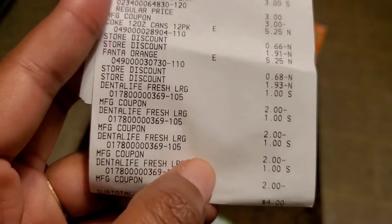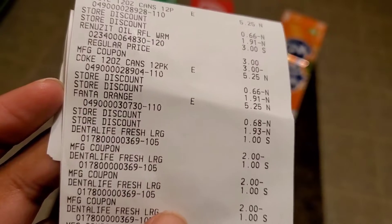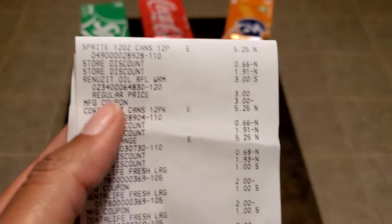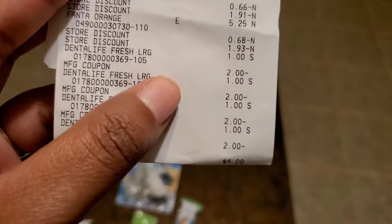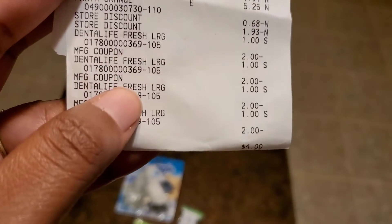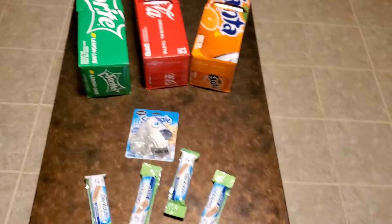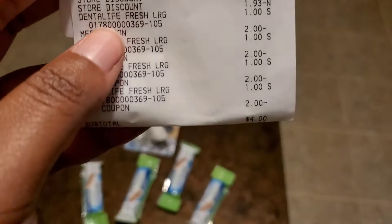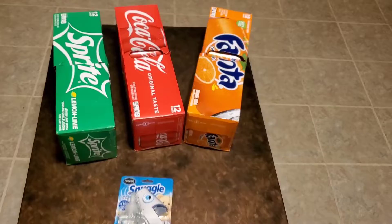When it's a DG store coupon, it comes off as store discount, so they just put it together with the others. All those $2 coupons — one, two, three, four — are the Dental Life manufacturer coupons. So this was $17 worth of stuff after store discounts and everything, and it dropped all the way down to $4. I saved $13. The receipt will show I saved $18.75 because it lists those Cokes at $5.25 each. Anyway, that's the first transaction.